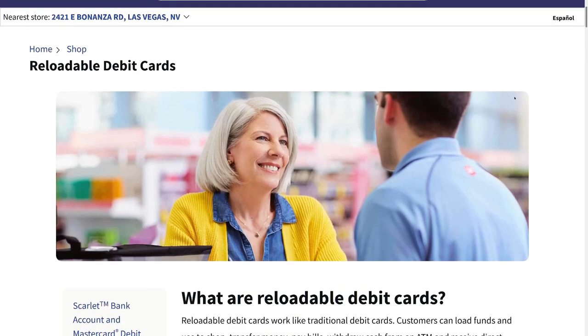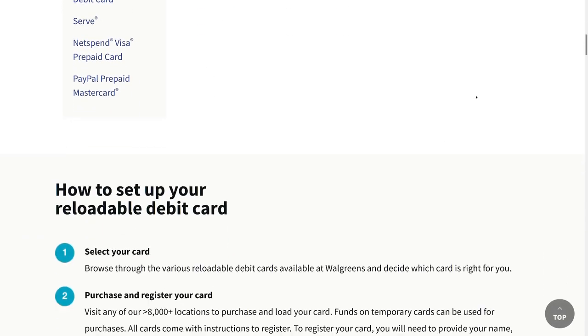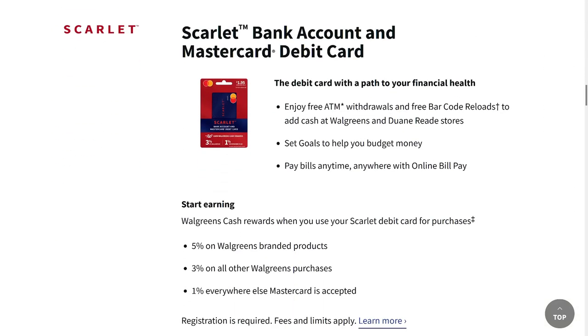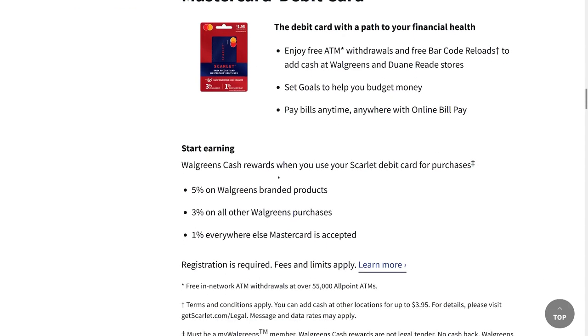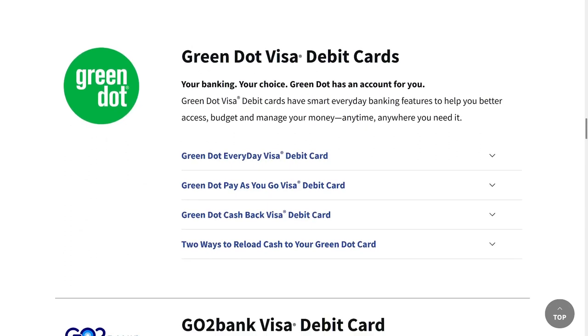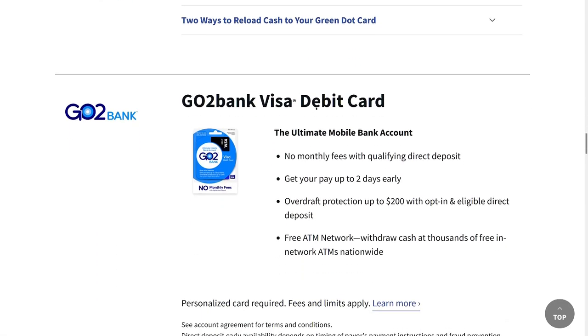Walgreens also sells these debit cards and actually has a better selection of reloadable debit cards than Walmart because they include the PayPal option. You'd be better off getting them online since signing up for the Walmart card online has no fee, but buying it in store costs $1. The Walgreens version costs $1.95 in store and pays no interest — it's just a debit card with a discount on their products. There's another Green Dot one here similar to the Walmart one, but not as good as far as paying interest.